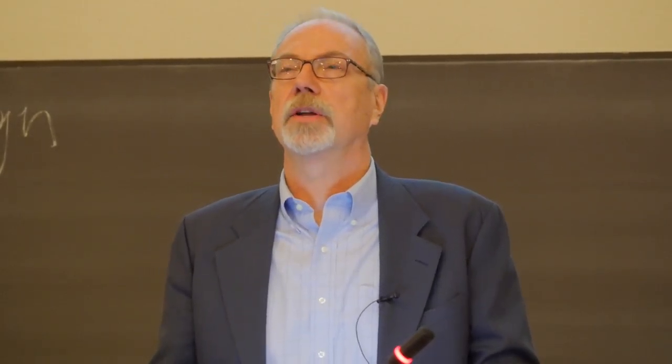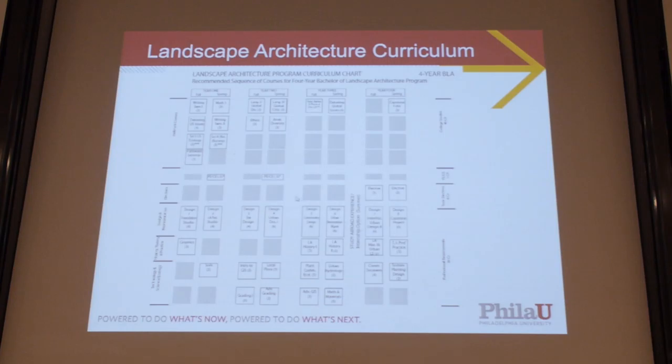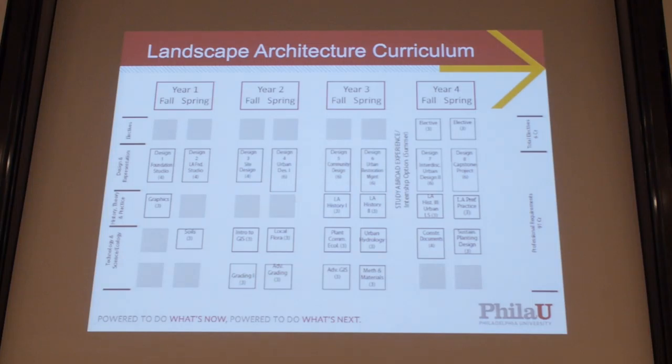Curriculum. The university has had a landscape architecture program for about 10 years. It started as a five-year program then went to a four-year program. When it recently went to four years is when we started the one-year master's program in geodesign. So now we have essentially a four-plus-one program: four years of landscape architecture education and one year of geodesign. Looking at the curriculum — it's pretty standard stuff — I want to focus on the technology area. We've had GIS in the curriculum from the beginning.